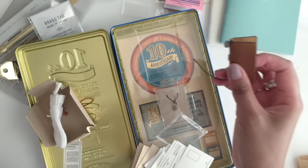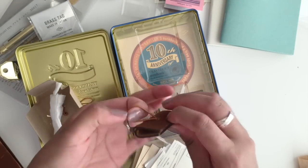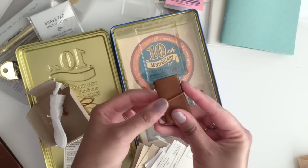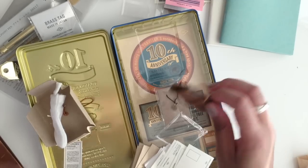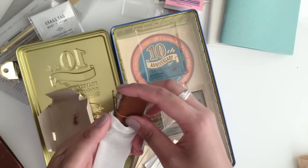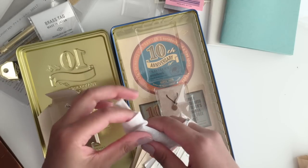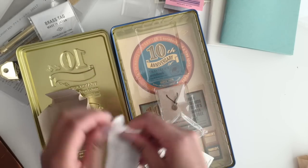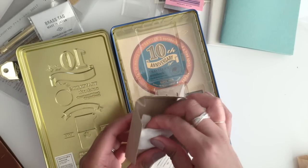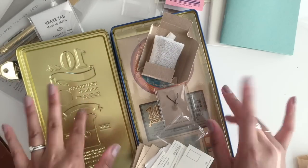Okay, so that is my Midori Traveler's Factory shop haul. Thank you guys for watching. I'm going to upload a vlog of my entire honeymoon trip, and then maybe later I'll even upload a video of my wedding to share with you guys. Anyways, I hope you guys liked my haul — thank you for watching, and I'll talk to you guys next time. Bye!